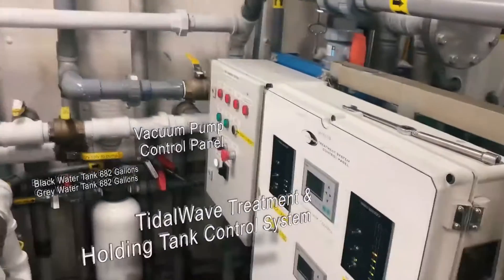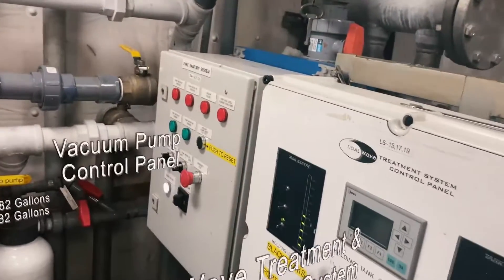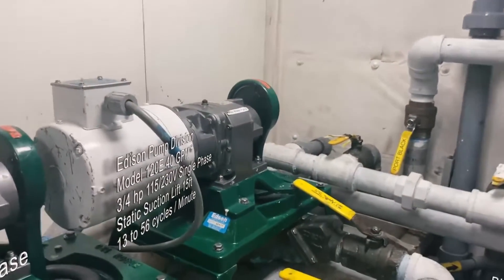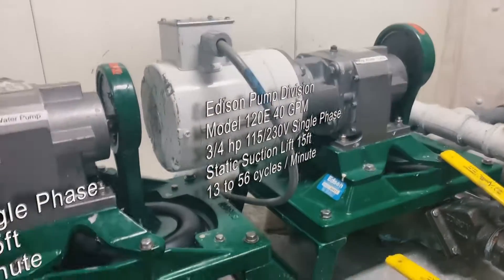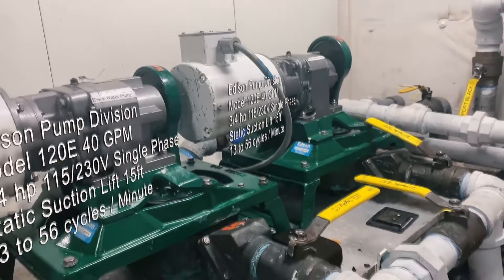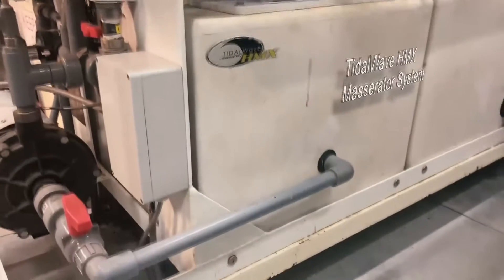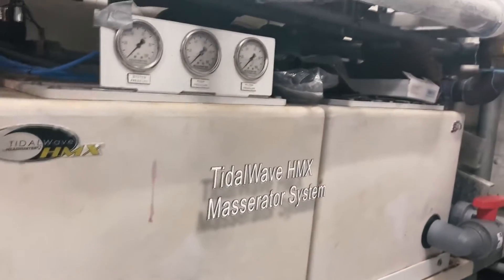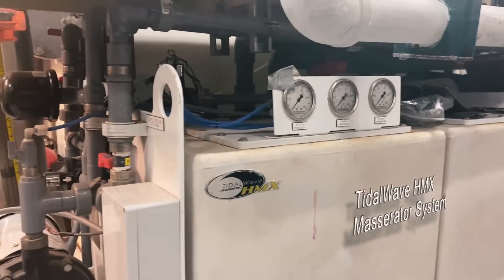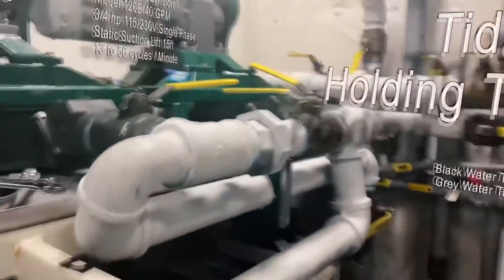Next in our system is our tanks for our black and gray water. These are our tank level indicators and this is also the hub for our manifold for pump-outs. We are able to pump directly overboard after using our macerator system if we are the requisite 12 miles off the coast or out of the safety zone using our onboard MSD system right here. This is a macerator and separator discharge system which will clean, macerate, and remove all of the solids in our waste system before sending it overboard.